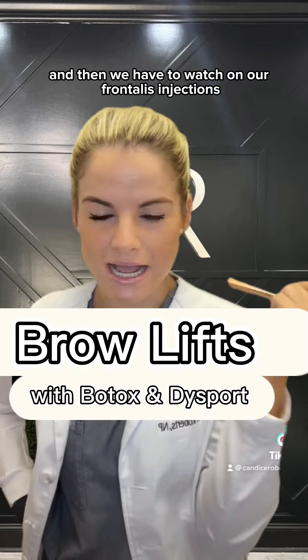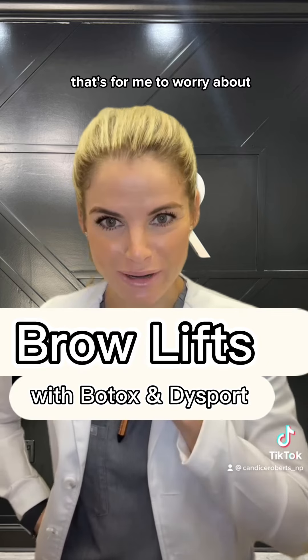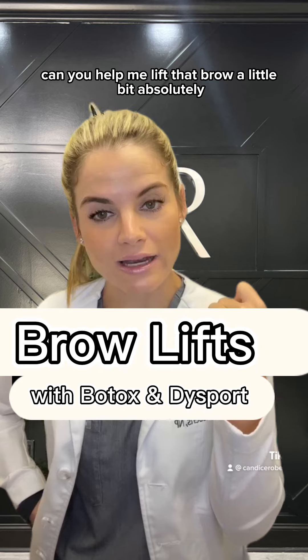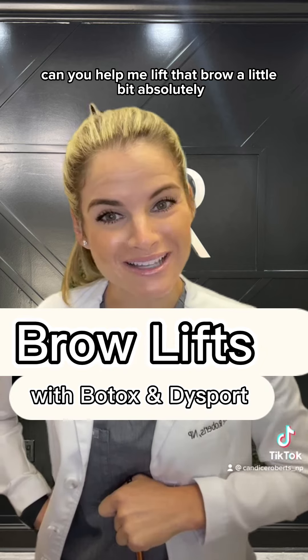And then we have to watch our frontalis injections — but that's for me to worry about, not for you. You just come in and say, Candice, can you help me lift that brow a little bit? Absolutely, I can definitely help.